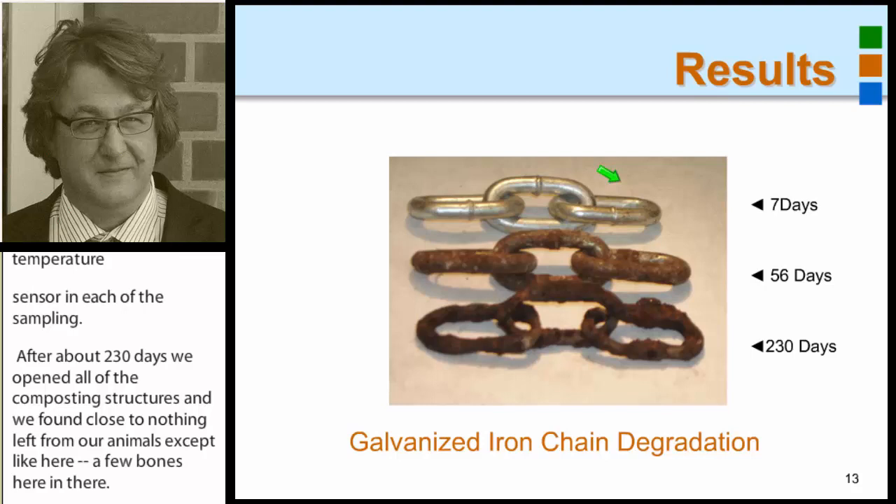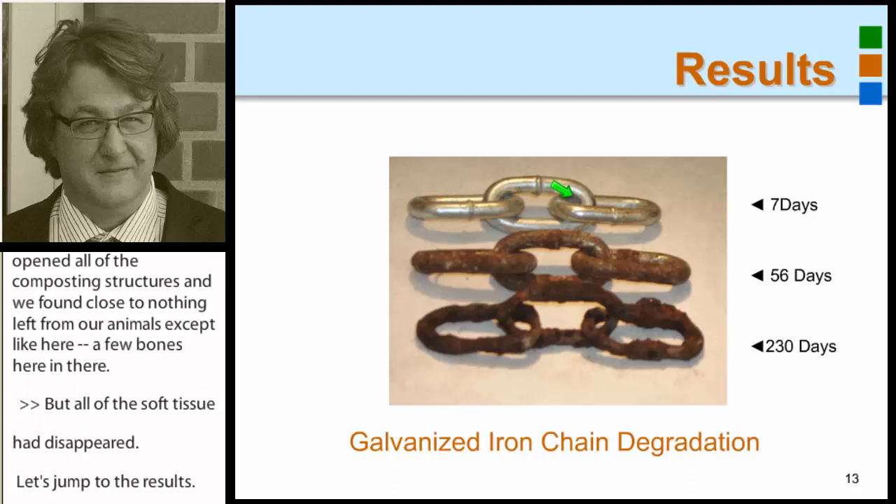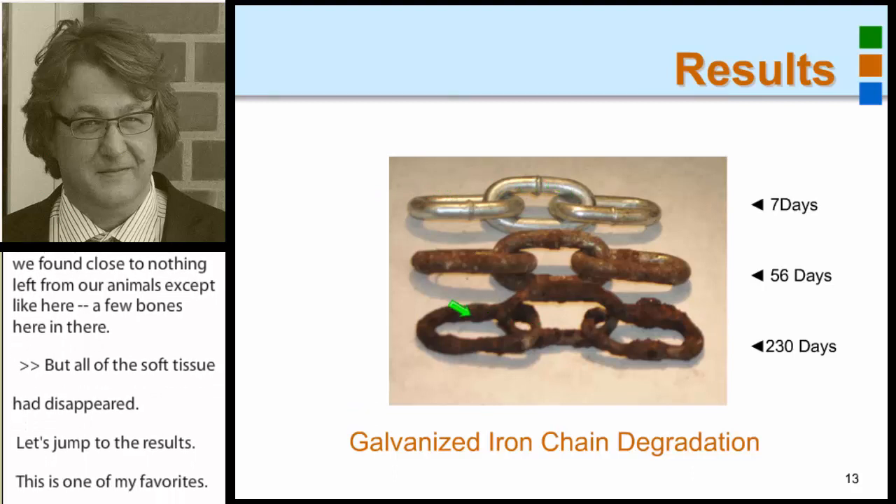Let's jump to the results — and this is one of my favorites. Initially we had the galvanized chain, but over time it degraded as well as everything else in the compost pile. The disadvantage was we had to go back to a shovel and dig out our sampling devices at the end of the trial.